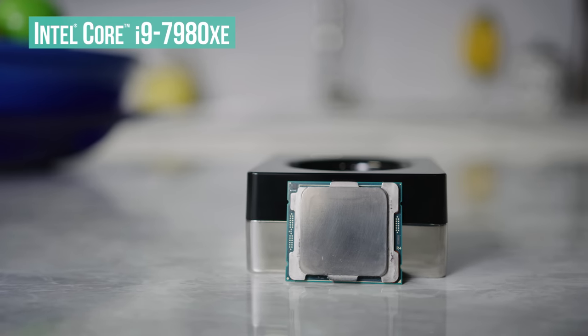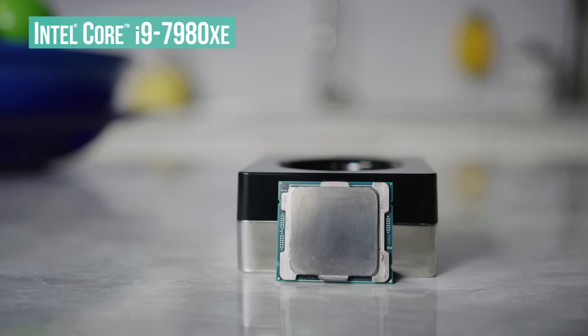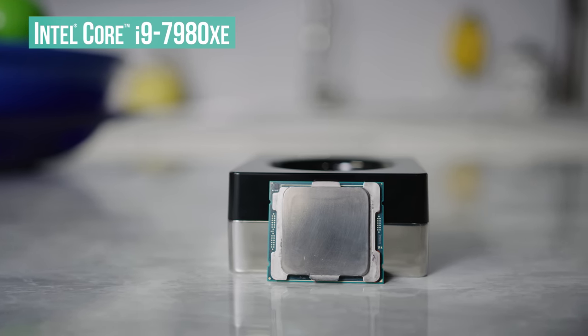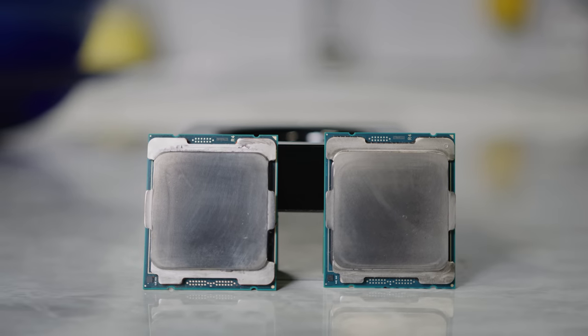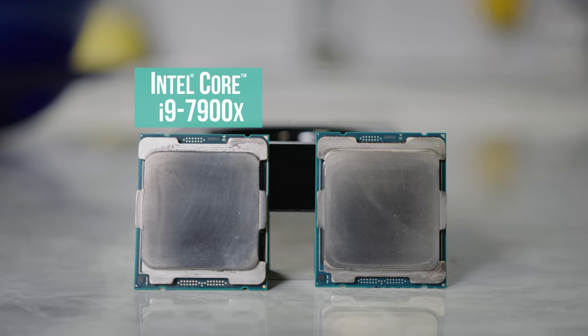We won't be doing a deep dive on every SKU — just the top-tier Core i9-7980XE to show what the platform is capable of in multi-threaded and virtualized workloads, the Core i9-7900X as the jack-of-all-trades, and the Core i7-7820X, which we believe should be the entry-level CPU for most buyers on this platform.